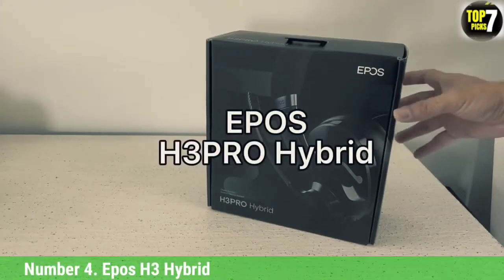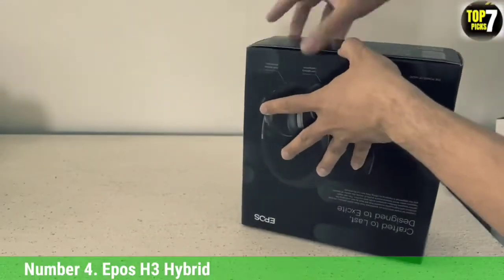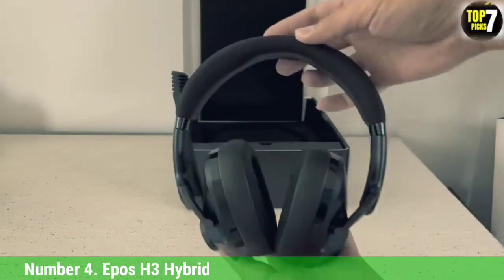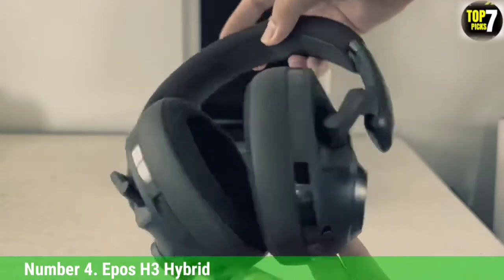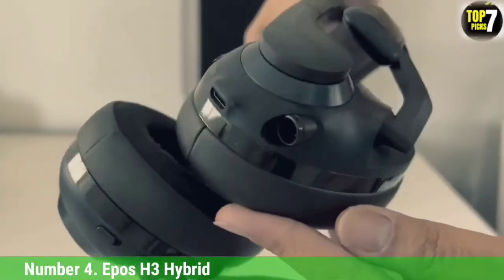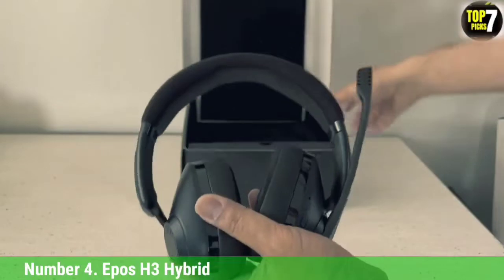Number 4: Epos H3 Hybrid. If you're looking for a headset that emphasizes gaming no matter your setup, the Epos H3 Hybrid Gaming Headset can handle all your needs. The H3 can connect through a wireless USB-C dongle that also utilizes a USB-A adapter, a 3.5mm audio jack, or Bluetooth if you're a mobile gamer. It offers a wired connection, a removable bidirectional boom mic, and a built-in omnidirectional mic within the earcups. It also has a very long battery life, ensuring you won't be scrambling to charge mid-game. A downside, however, is that it must be powered on when using the headphone jack.